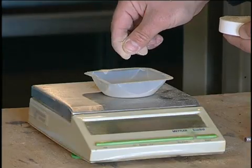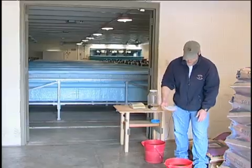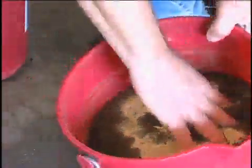Probiotics are basically a bacteria and a fungus — they stimulate the immune system. We calculate those percentages, weigh out the probiotic into the feed, and mix them up.